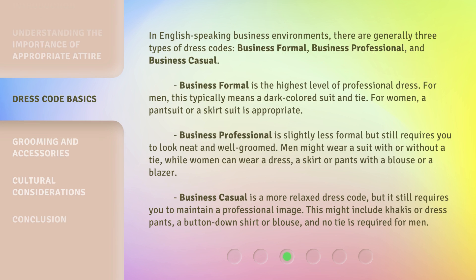In English-speaking business environments, there are generally three types of dress codes: business formal, business professional, and business casual.